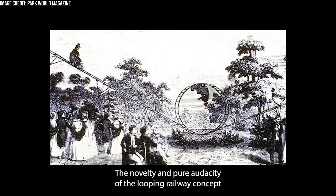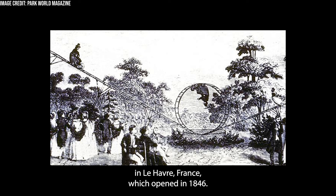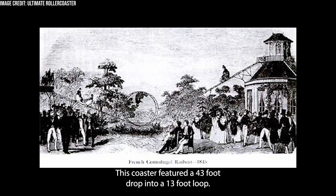The novelty and pure audacity of the looping railway concept led to a permanent installation — the first permanent roller coaster to feature an inversion — the Centrifugal Railway at the Frascati Gardens in Le Havre, France, which opened in 1846. This coaster featured a 43-foot drop into a 13-foot loop.